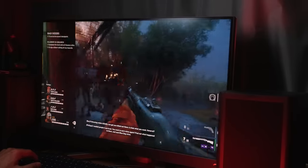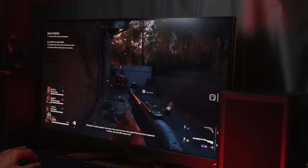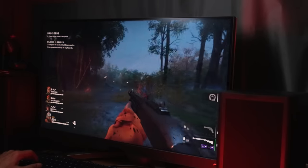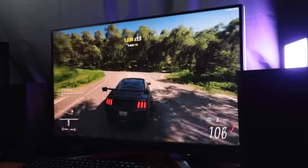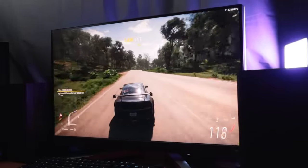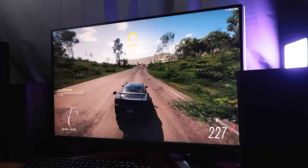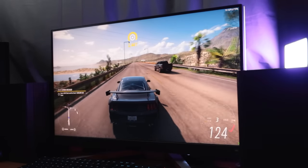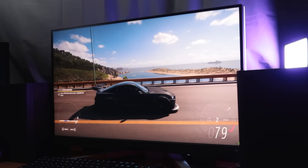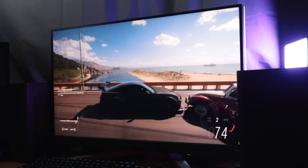I tried Back 4 Blood with DLSS on this Mobiuz monitor and was quite shocked that with high graphics and DLSS set to quality, it pulled off 80 to 90 FPS in 4K. Forza 5 doesn't have DLSS but it does have FSR — I locked the frame rate to 72 FPS and it never went below that. It only has FSR 1.0, so it's quite impressive that the older tech still works just fine.